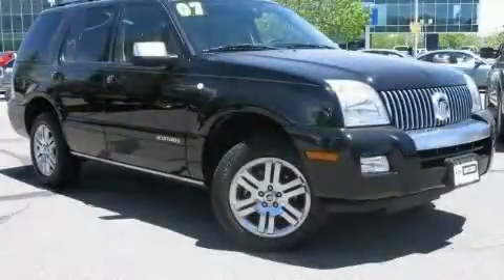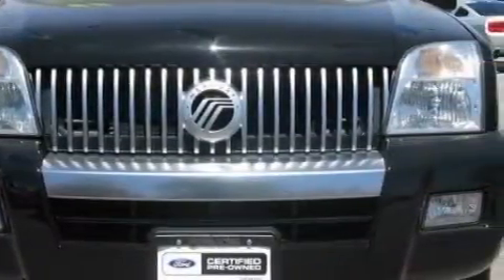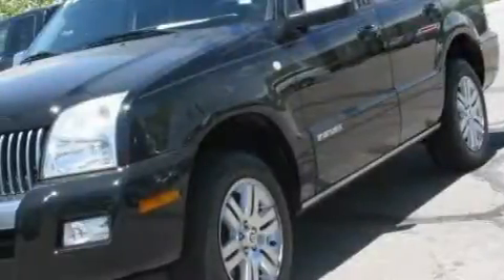This is a certified Breon 2007 Mercury Mountaineer, a big SUV for big fun. It features a 4.6-liter 8-cylinder engine, an automatic transmission, and all-wheel drive.